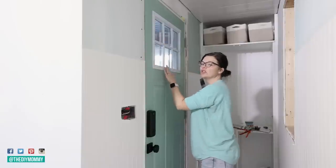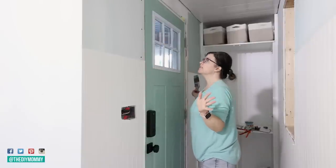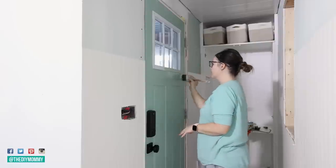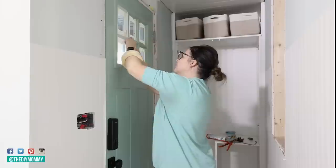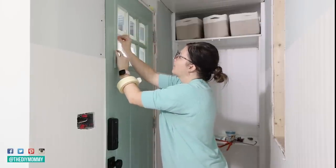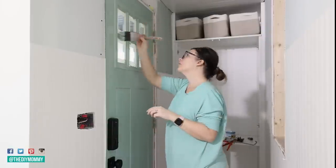I don't like how this trim is looking white, so I'm going to paint it mint — I think that's going to look much better. Now that I'm painting the grill part of this door, I'm really happy with how it looks.